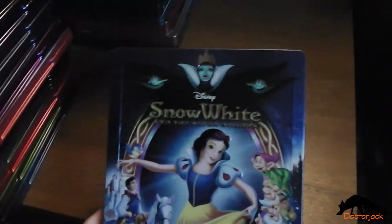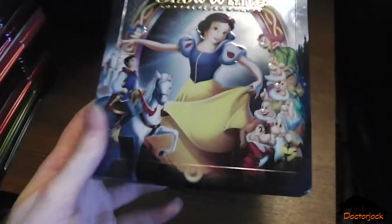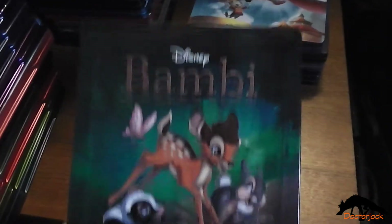First up we have Snow White and the Seven Dwarfs, Pinocchio, Fantasia, Dumbo, Bambi.